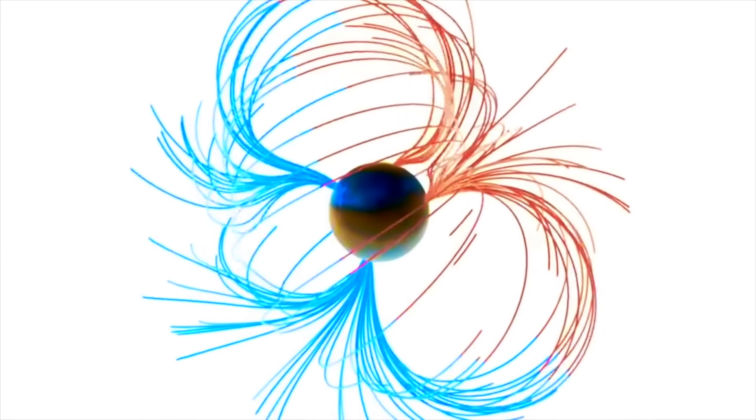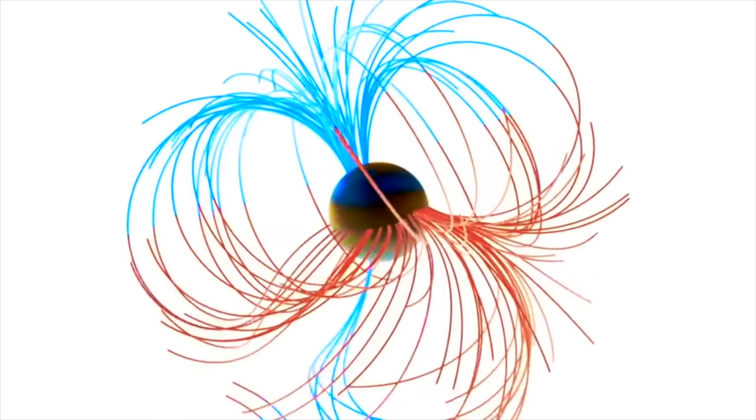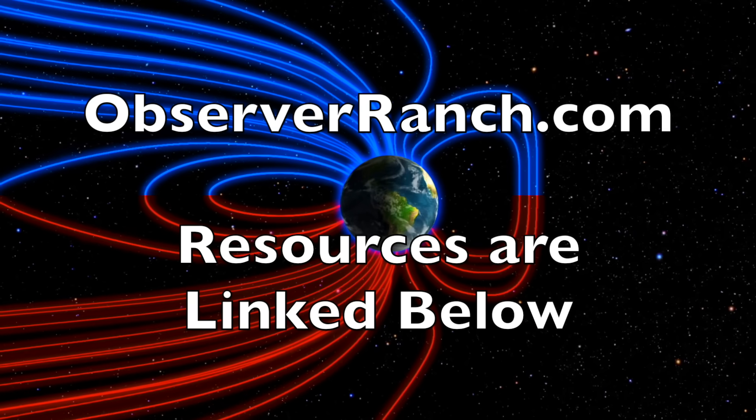We're getting ready to finish filming for our pole shift disaster documentary and move into production. A quick shout-out to our sponsor, goldobservers.com — every serious prepper I know includes some metals in their stash. These guys are observers on our team and we hope you consider goldobservers.com for yourself and your family. We greatly appreciate your support.